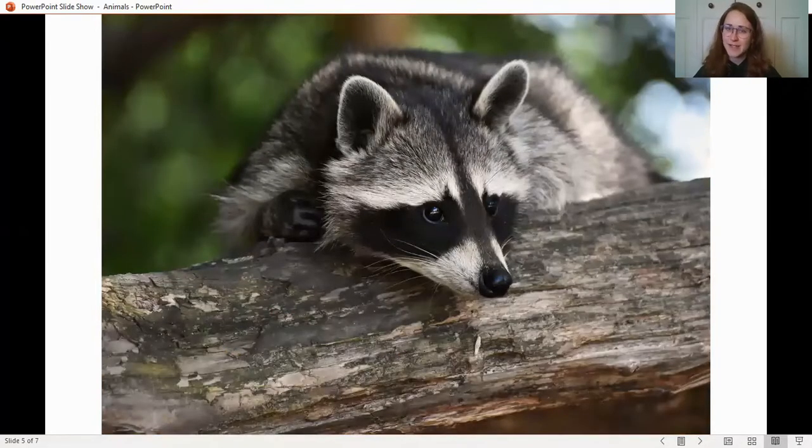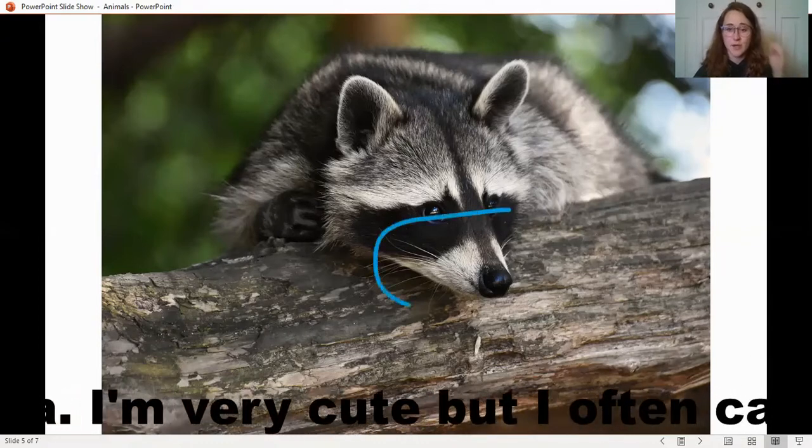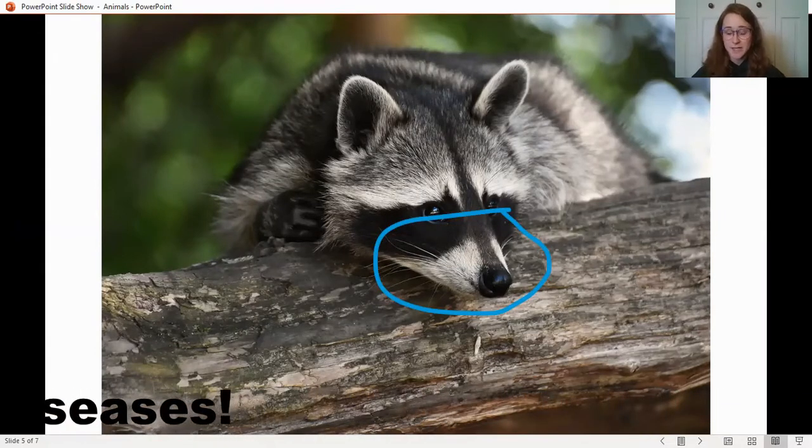This next one looks pretty harmless — it's a raccoon. While maybe not dangerous in the most common of ways, and he probably doesn't have the sharpest claws or most tearing bite, they are often called trash pandas for a reason: they do carry a lot of diseases. We want to be careful when interacting with them because many of the diseases they carry are transferable to humans, mainly rabies and some other diseases. These are on the very dangerous list because of those transferable diseases.